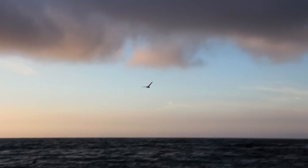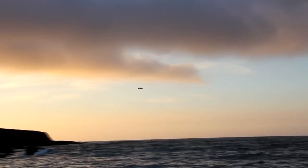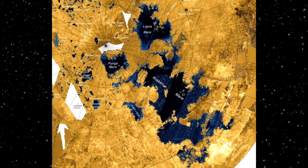Future missions to Titan could answer the question of what's below the surface of the bodies of liquid on Titan. Currently, there is a proposed mission that would include an autonomous vehicle able to explore Kraken Mare, the largest of the lakes on Titan. Kraken Mare is about the same size as the Great Lakes, which would provide sufficient room to explore. With the research able to be conducted using this vehicle, scientists could be one step closer to finding life on an alien planet, or finding out ways in which life is created.